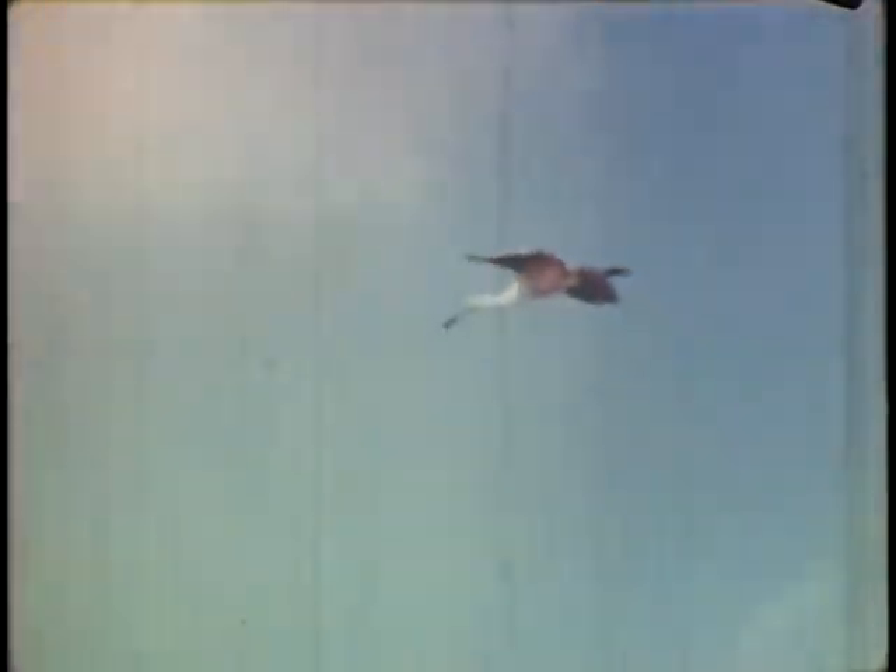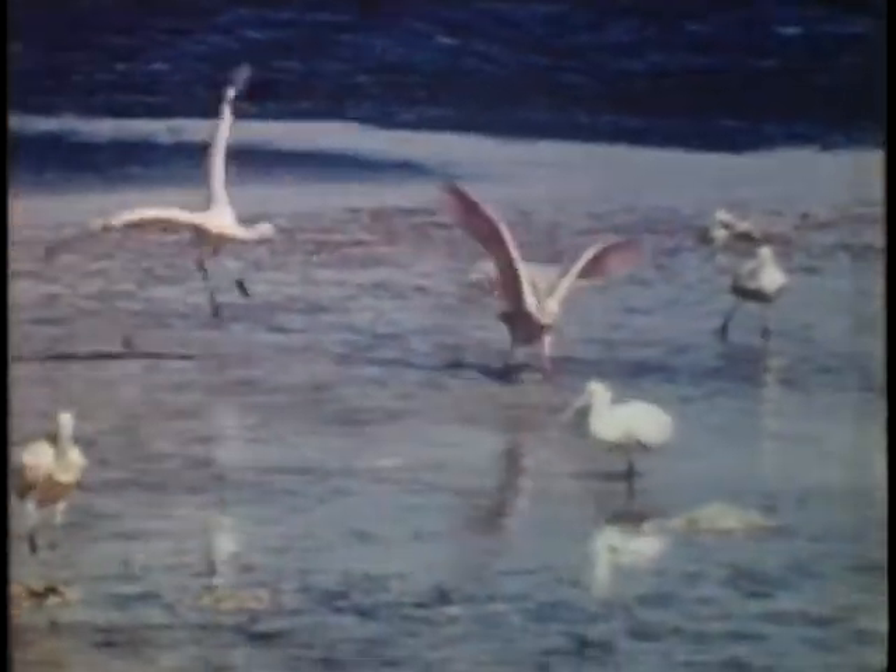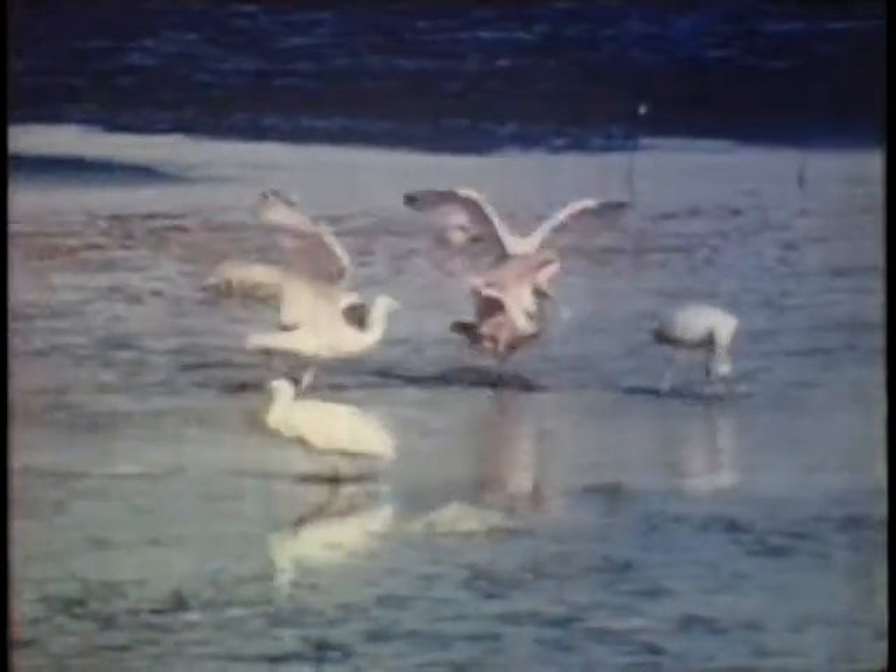Here, a bird returns and is approached by two hungry young birds who hope to be fed, but she leaves. Another parent drops in on the flat. A bird is immediately followed by a youngster, who bows in a dignified manner for food.